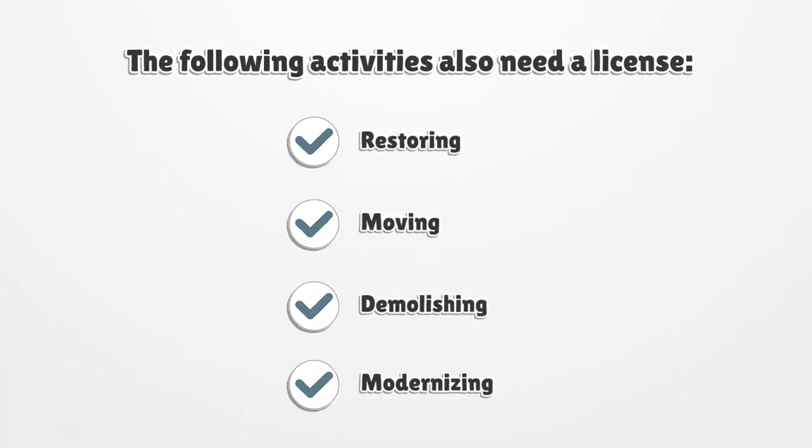The following activities also need a license: Restoring, Moving, Demolishing, and Modernizing.